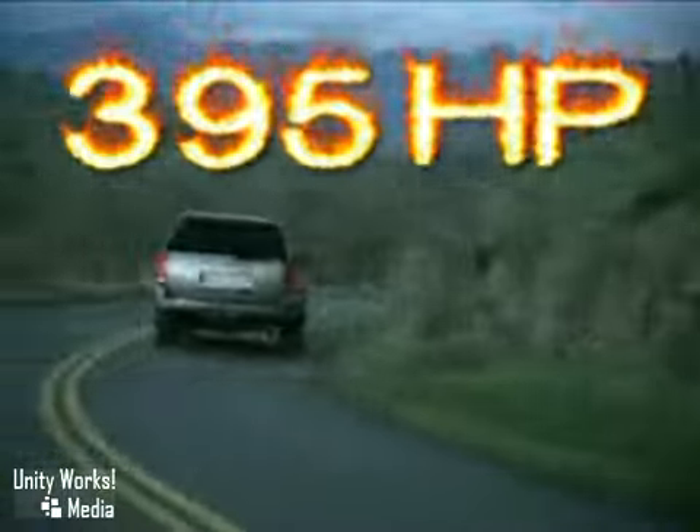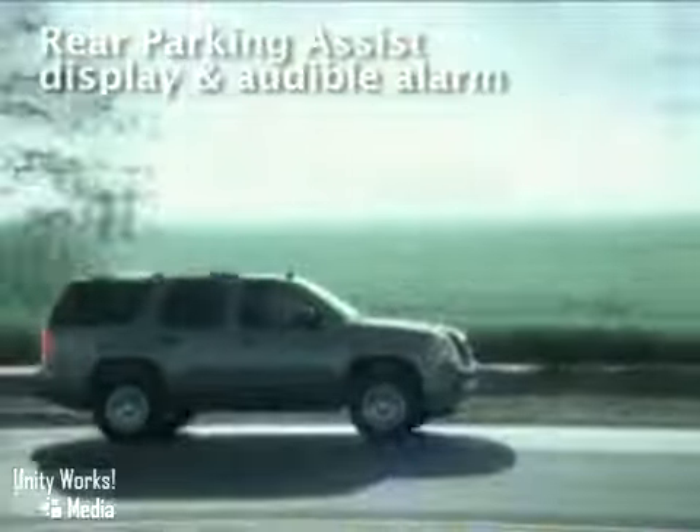Worried about gas consumption on such a robust vehicle? Worry no longer with the Yukon's active fuel management. It allows the engine to seamlessly shift from 8 to 4 cylinders temporarily whenever less power is needed.